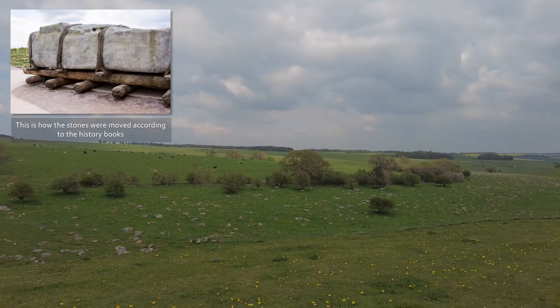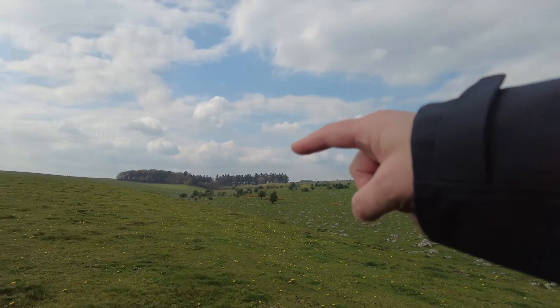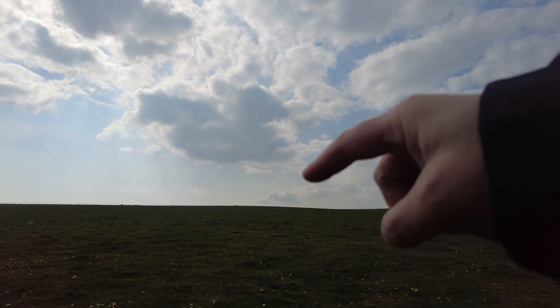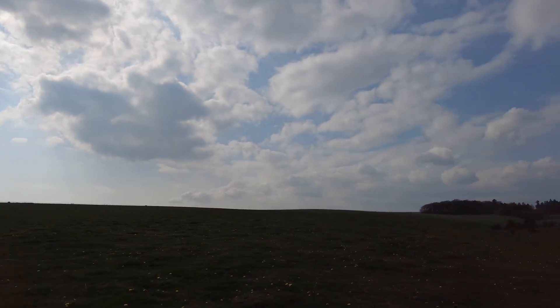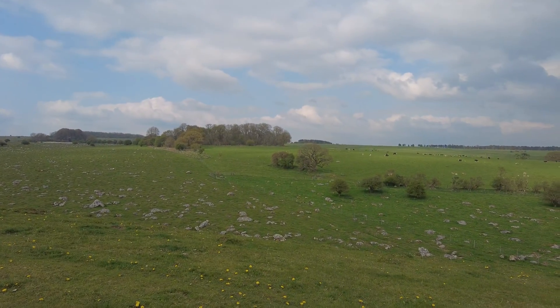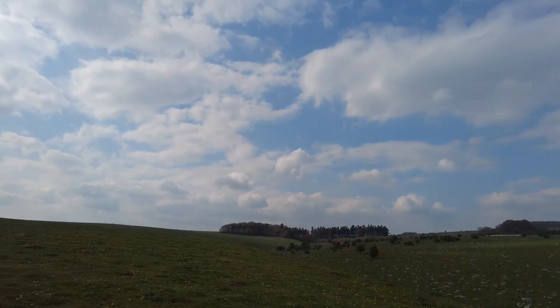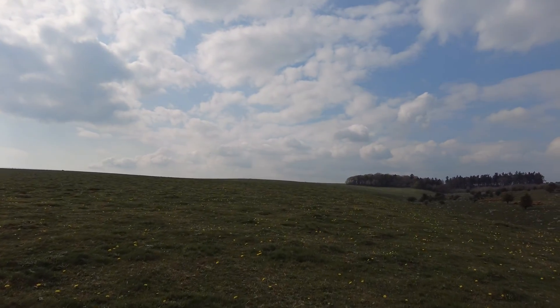For Avebury — Avebury is due west of here, over the brow of this hill — it would have been a heck of a lot easier carting these stones, probably up the valley, to Avebury, which is only about a mile away.